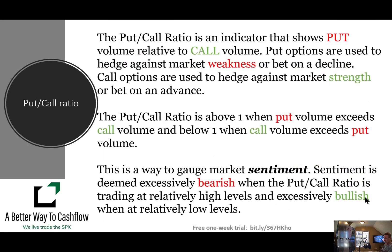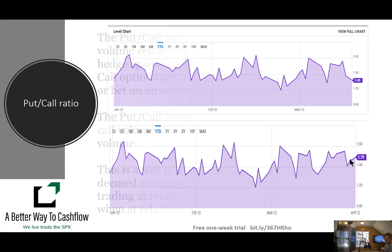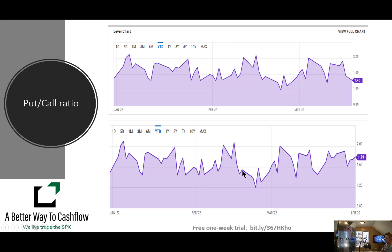We look at the put-call ratio. Remember, this is an indicator that shows put volume relative to call volume. Puts are generally used to hedge against market weakness or bet on a decline; calls are used to bet on an advance. When the put-call ratio is above one, put volume exceeds call volume; below one, call volume exceeds put volume. Sentiment is generally viewed as bearish when the put-call ratio is at high levels and bullish at low levels. Compared to two weeks ago, we are pushing up there a little bit — getting a slightly more bearish slant, but still nothing really extreme to look at.